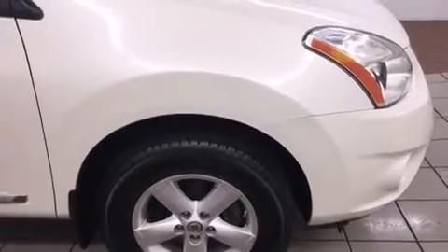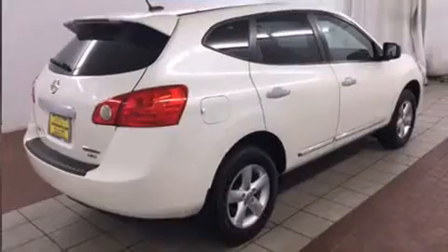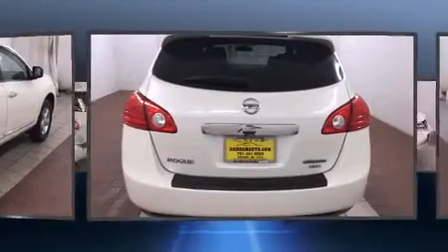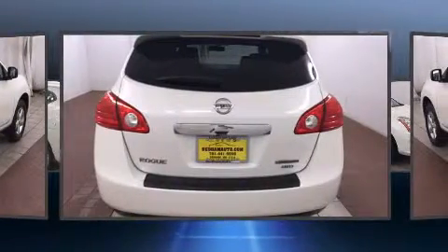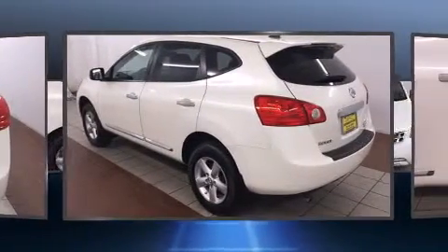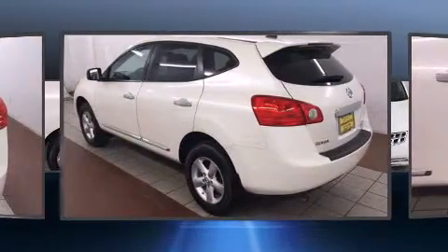Nissan prioritized practicality, efficiency, and style by including remote keyless entry, rear wipers, and much more. Audio features include a CD player with MP3 capability and four well-positioned speakers.